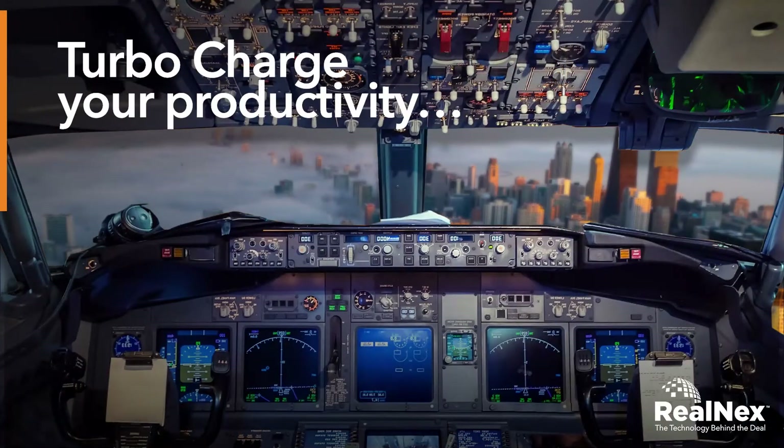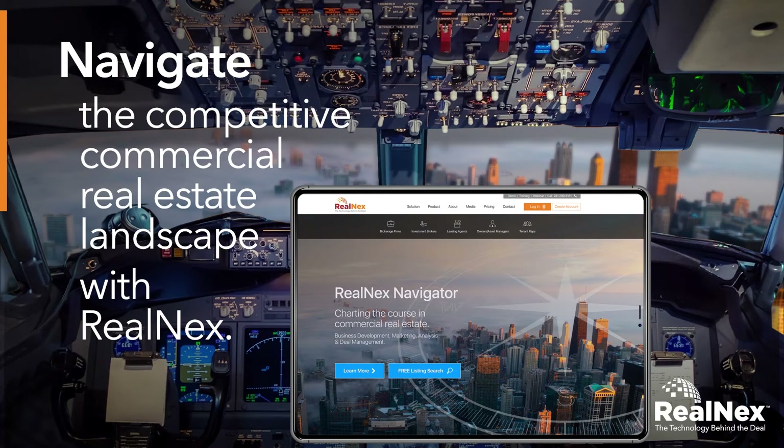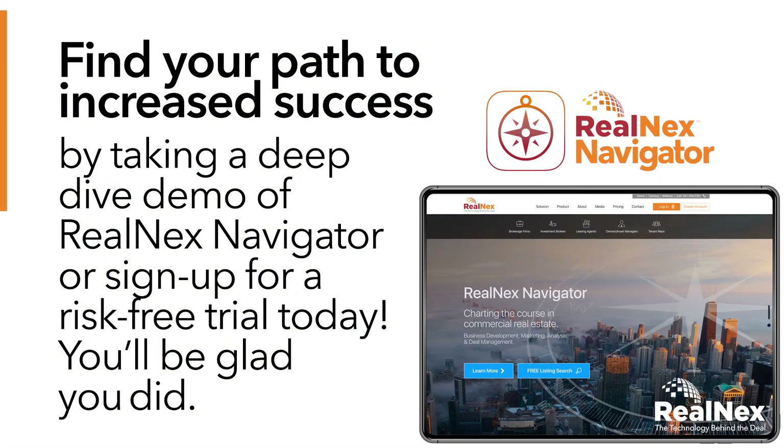To turbocharge your productivity and results, navigate the competitive commercial real estate landscape with Real Next. Find your path to increased success by taking a deep dive demo of Real Next Navigator or sign up for a risk-free trial today. You'll be glad you did.